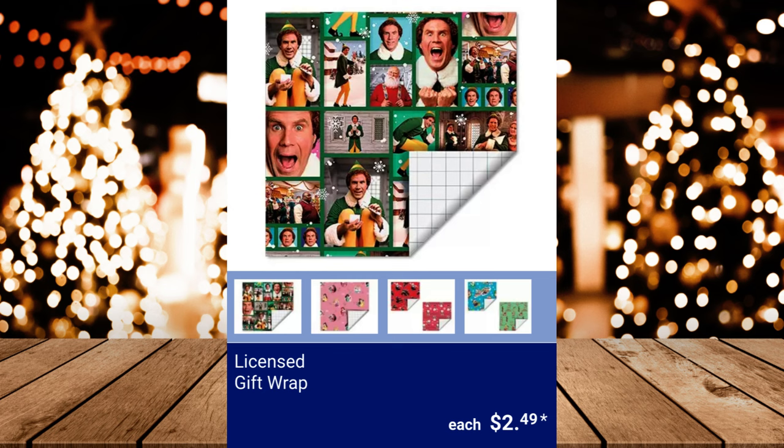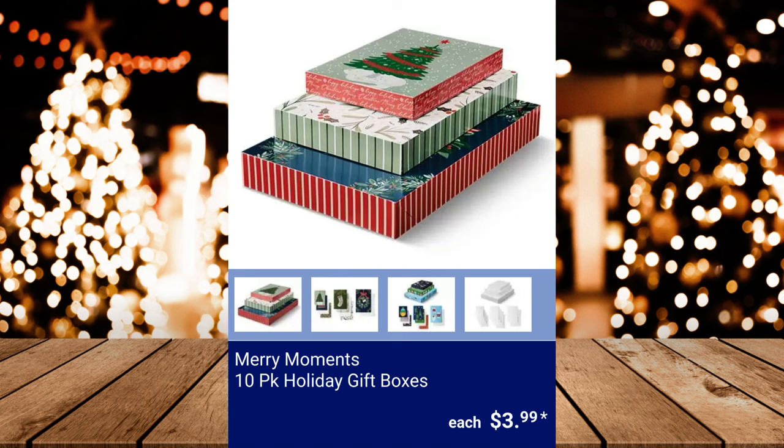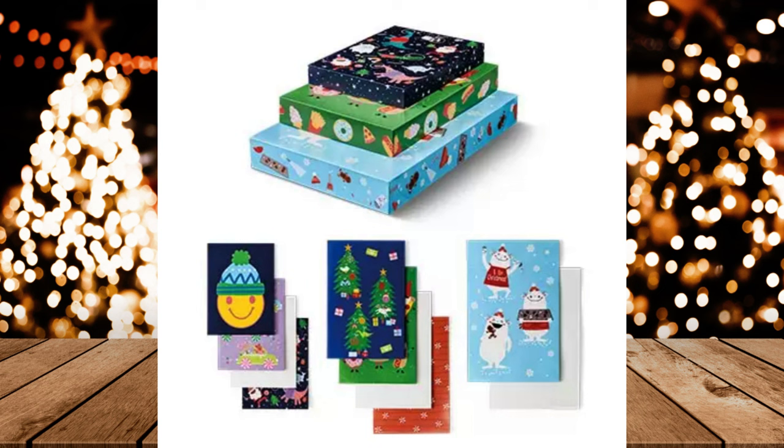Licensed Gift Wrap — 60 square feet, 3.33 feet by 18 feet. $2.49. Merry Moments 10-Pack Holiday Gift Boxes — each pack consists of 4 lingerie boxes, 4 shirt boxes, and 2 robe boxes. $3.99.